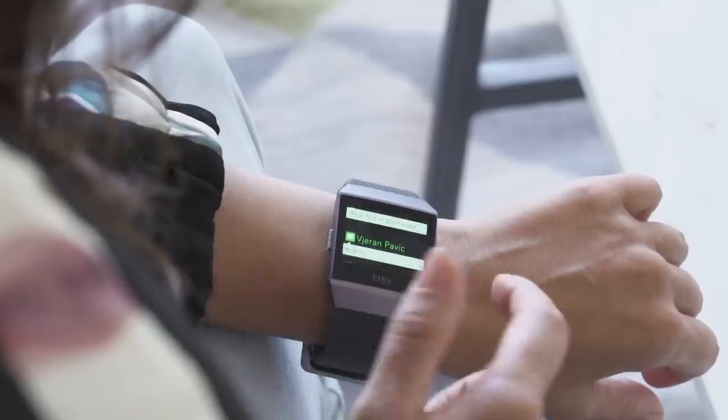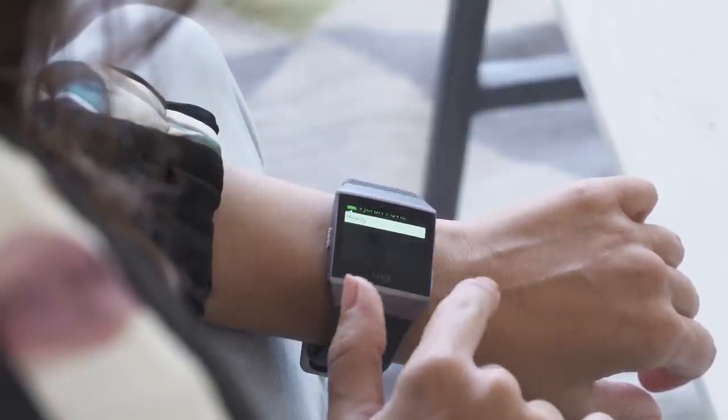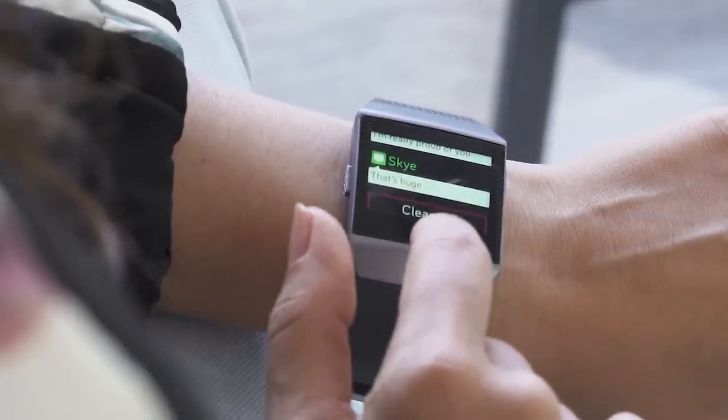Notifications are definitely another downside to this smartwatch. They don't really act all that differently from other Fitbits before it. You can see notifications from both iOS and Android phones, and you can swipe them away or clear all of them. But because there's no speaker and no microphone built into the Ionic, there's no way to respond to things like messages, and there are no shortcuts to respond to anything either. That was one of the dumber aspects of this smartwatch.